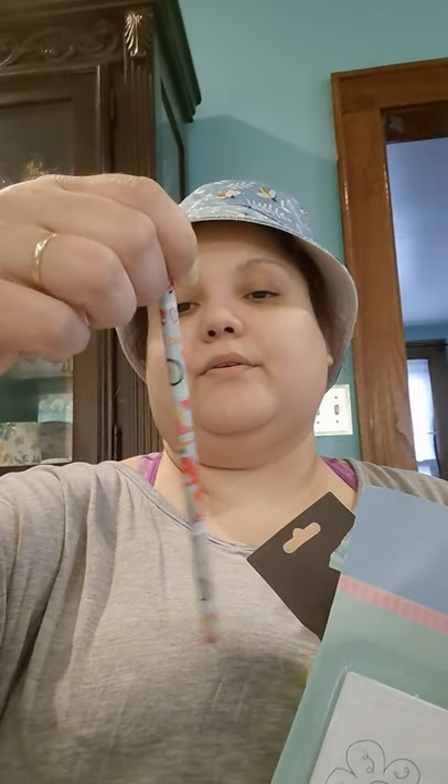Got some really cute pencils. They still have Valentine's Day pencils out but they have cute designs — rockets, spaceships, dinosaurs. Kids won't know the difference if it's Valentine's or Easter, they just know it's a cool looking pencil. This one has cars on it, and there's a pink pencil too.